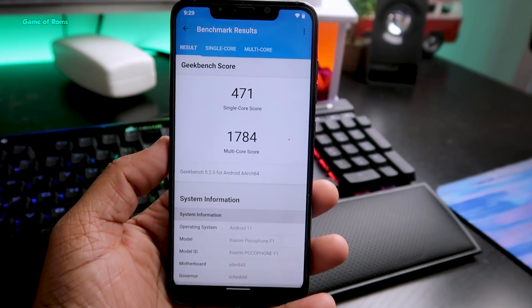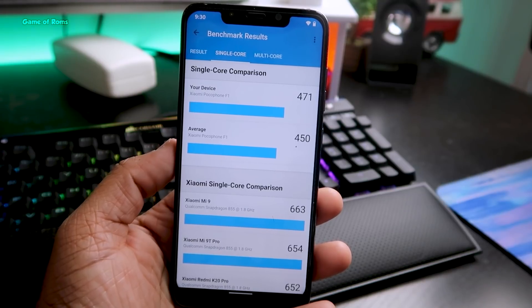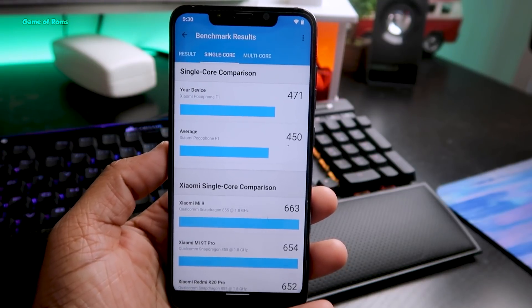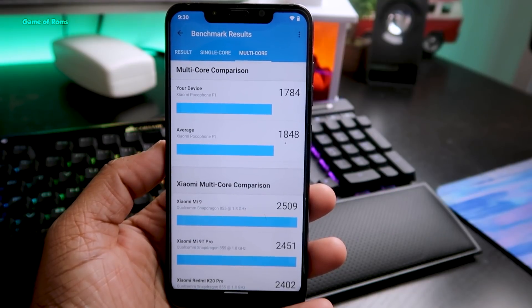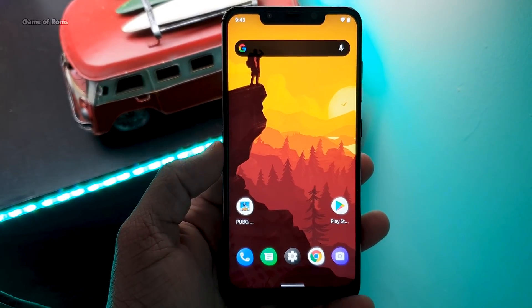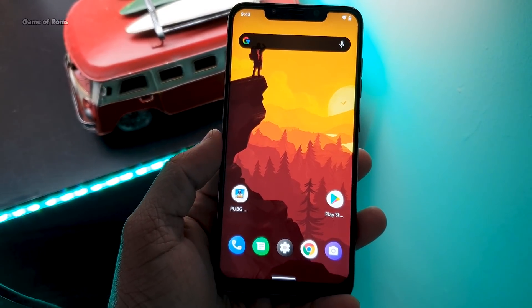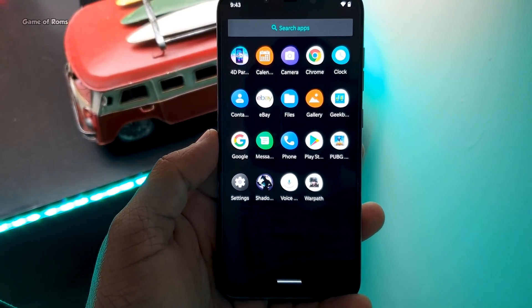Now it's time to show the benchmark scores. This is the Geekbench score — and keep in mind this is my really old phone, the Poco F1 — but still the single-core score is better than average. If you install Arrow OS on your phone you will at least get better performance than your stock OS, like MIUI if you're using Redmi, or OxygenOS if you're using OnePlus.